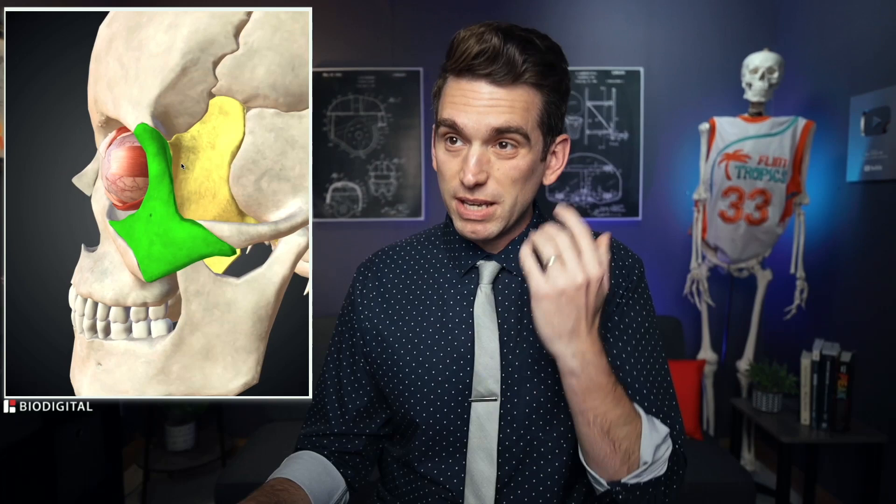Looking at our biodigital anatomy tool here, I've highlighted in green specifically the zygomatic bone. The zygomatic bone contributes to a large part of that malar prominence or cheekbone, but it's also contributed to by the maxillary bone. The upper part of the orbit is the frontal bone, and back behind that arch we have the sphenoid bone. Then deeper inside the actual orbital socket we've got some thinner bones like the lacrimal bone on the more medial portion of the orbit.